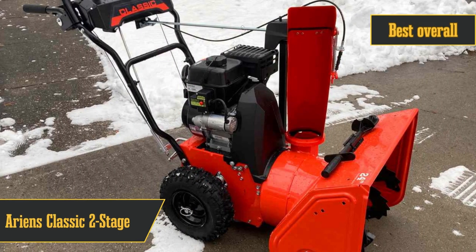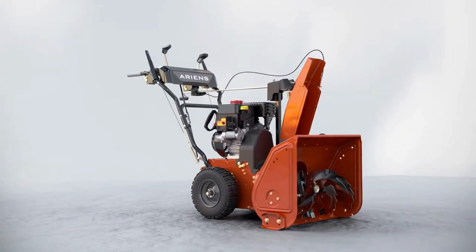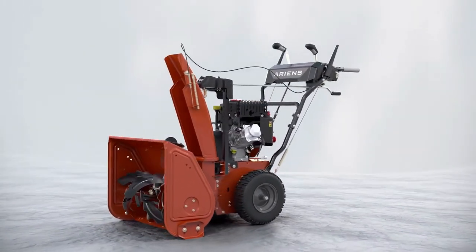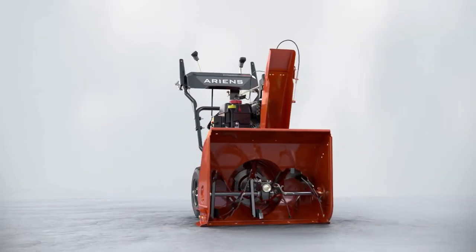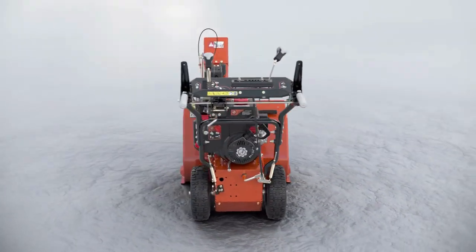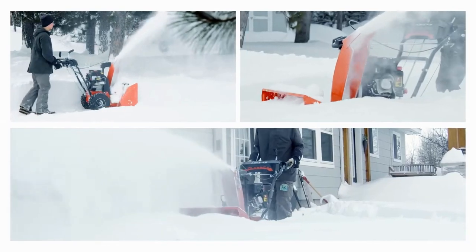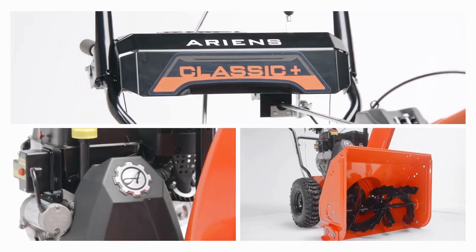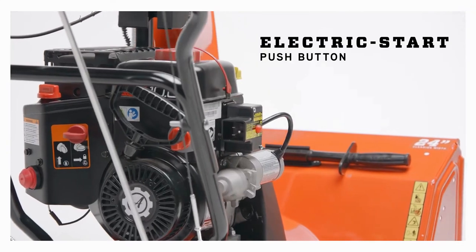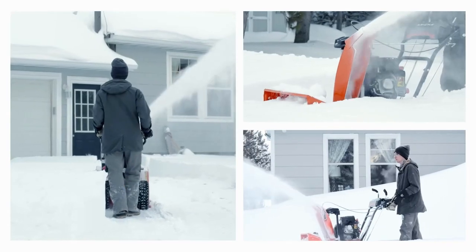Topping our list is the Ariens Classic 2-Stage 24-Inch Snowblower — easy to assemble, powerful, and maneuverable. This is the gold standard of snowblowers, perfect for those snowy seasons when you need a reliable machine. Setting it up is no sweat; Ariens even has killer how-to videos to help out. Starting it is easy peasy, with both a manual pull and an electric push-button start — a real lifesaver on those freezing mornings. The self-propelled feature makes tackling even the thickest snow look like a walk in the park. We even goofed and forgot to lock one wheel at first — once we fixed that and got it self-propelling, what a game-changer. It's got a bunch of speed settings so you can find your groove, and we were launching snow up to 40 feet in any direction.